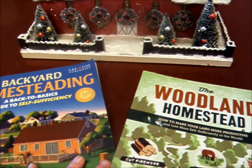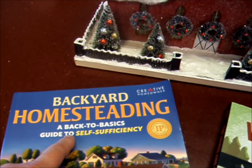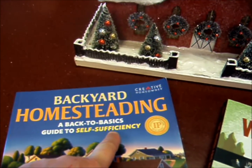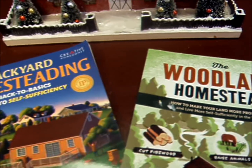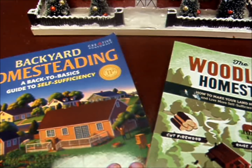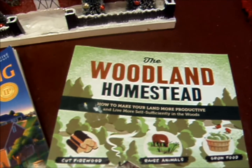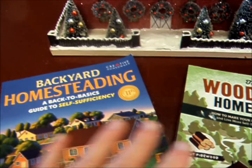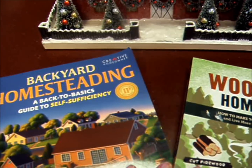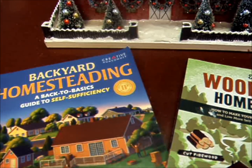The two volumes I'm giving away are the Backyard Homesteading: Back to Basics Guide to Self-Sufficiency, or the Woodland Homestead. I've given both of these away before, so you're going to have to designate in the comments below which one you're interested in. You have to live in the continental United States, or have the books mailed to somewhere in the continental United States, and you have to be a subscriber before this video was put up.